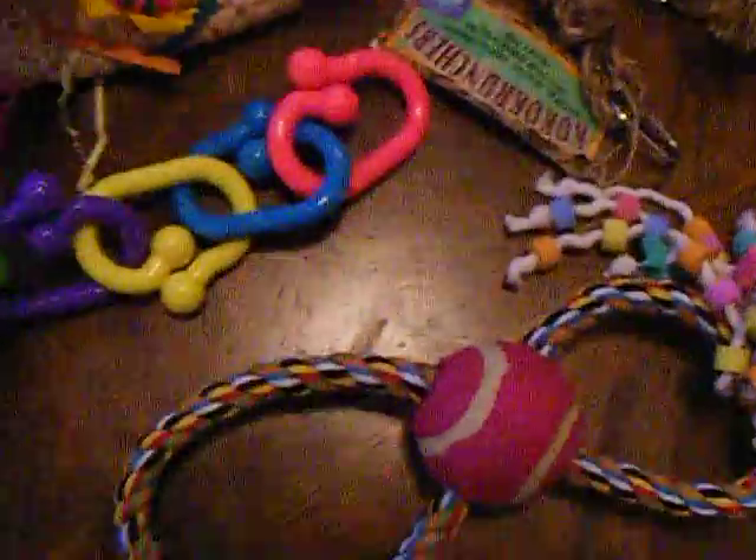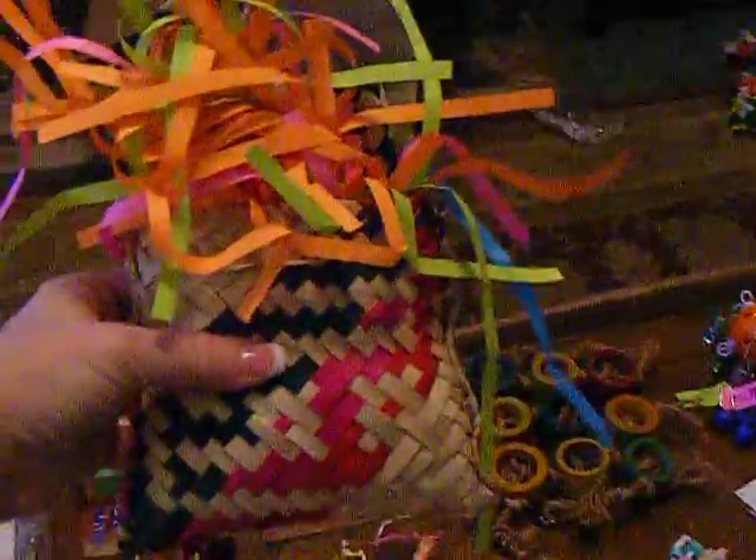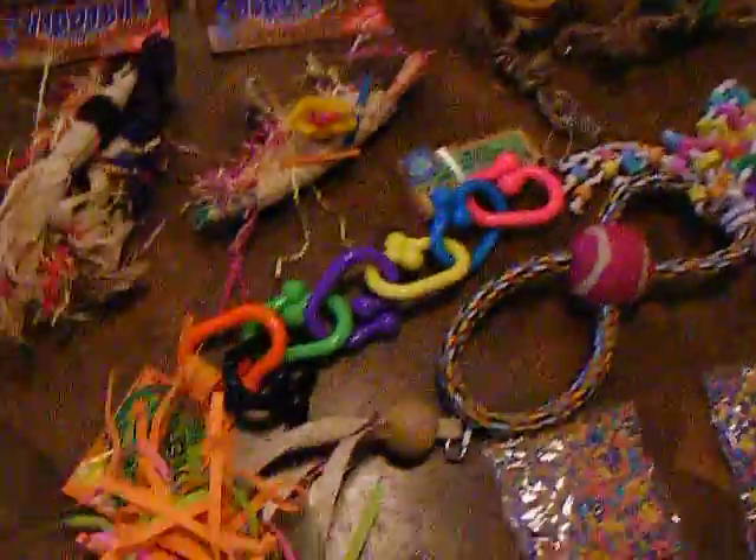Then we have a little climbing net for Precious, and a little taco toy for Precious. Chomp chain is kind of for Grover or Deja. Then we have the purse, which is stuffed with goodies and it's completely shreddable. And if they don't eat the purse, you can refill it.